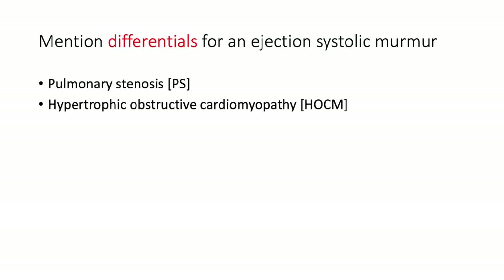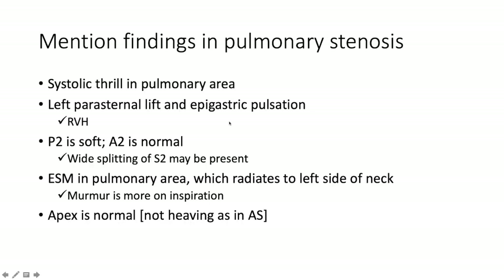What are the differentials for an ejection systolic murmur? Pulmonic stenosis and hypertrophic obstructive cardiomyopathy (HOCM). In pulmonary stenosis you'll have a systolic thrill in the pulmonary area, a left parasternal lift, and epigastric pulsation due to right ventricular hypertrophy. Remember the right side of the heart handles volume better than pressure, so increased pressure on the right side leads to rapid decompensation. In pulmonary stenosis, the pulmonary component of S2 is soft and A2 is normal.